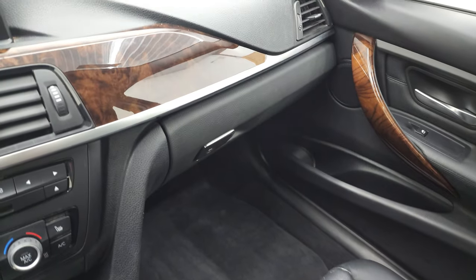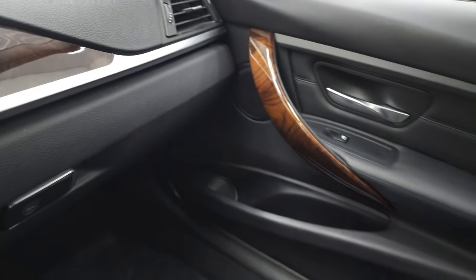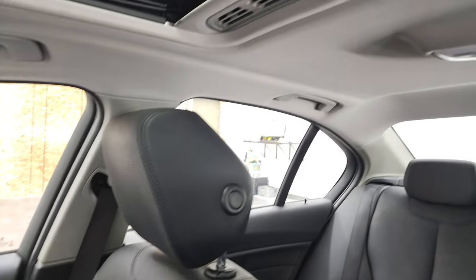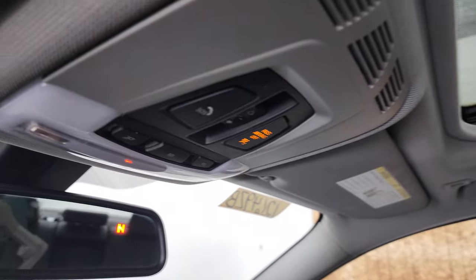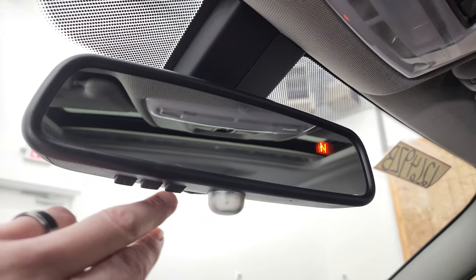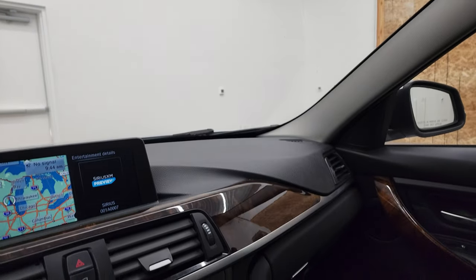The passenger-side floor mat and seat are in excellent condition. That nice wood grain trim wraps around to the door. The passenger-side seat is in excellent shape as well. It smells very clean inside — I don't think it was ever smoked in. The headliner is in nice shape, and you get a power sunroof, an SOS alert system, HomeLink buttons for your garage door and security systems, and a compass display in the mirror.